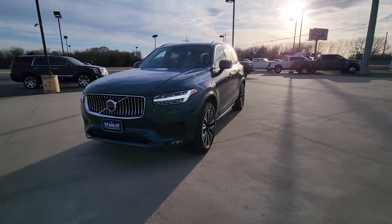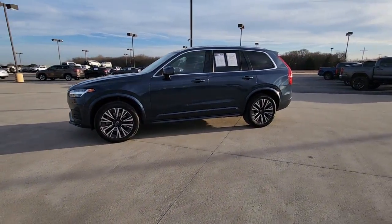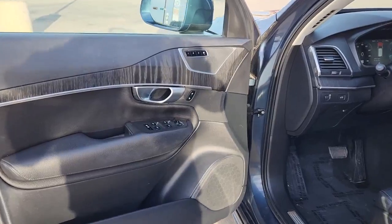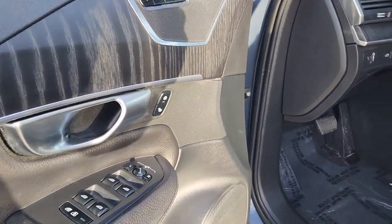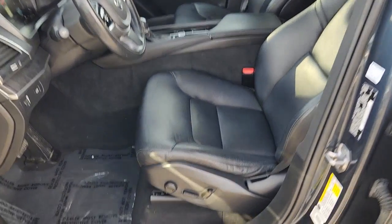The following are some of this vehicle's highlighted options: navigation system, sunroof/moonroof, heated driver's seat, keyless entry, fog lamps, satellite radio, heated mirrors, woodgrain interior trim, power liftgate, and power passenger seat.